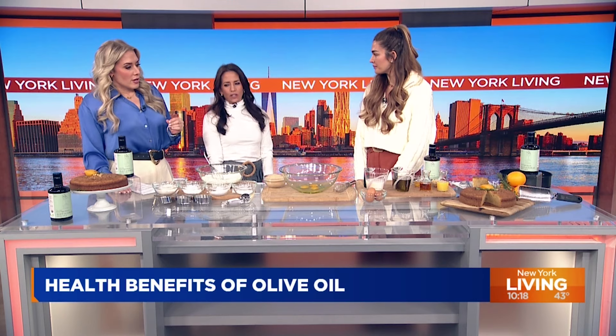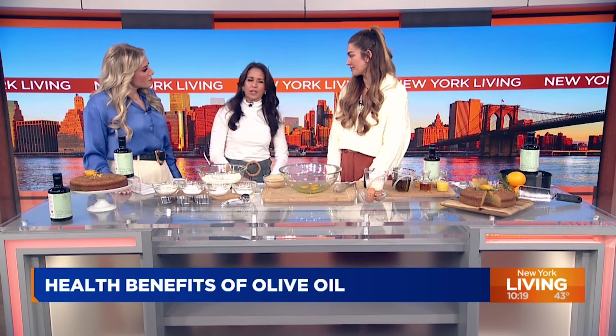Hello Shana, welcome to New York Living. Thank you for having me, I'm really excited to show you guys this stuff. Can you first talk to us about some of the health benefits of olive oil? Remind us — it's always there but we take it for granted.